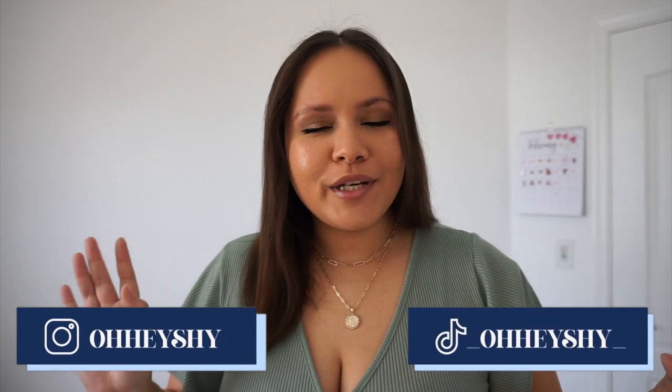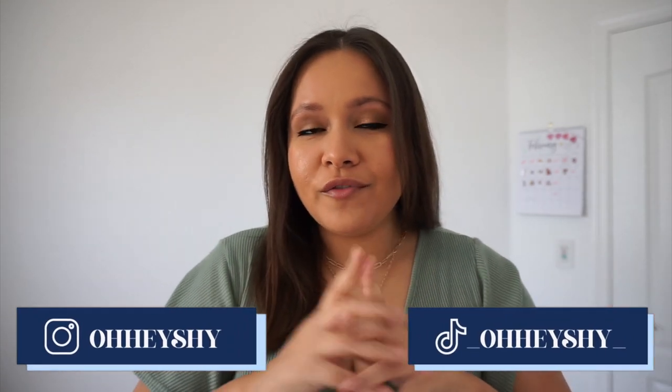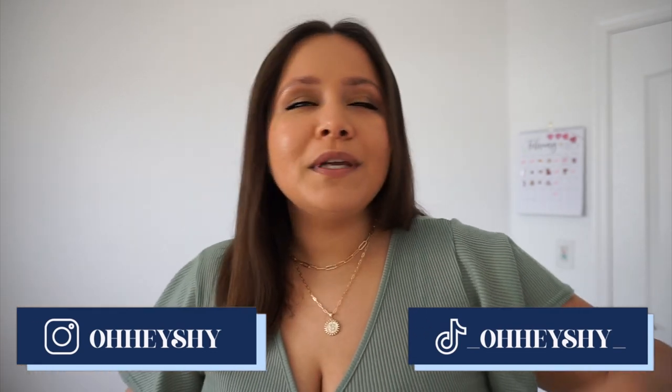Welcome, or welcome back to my channel. My name is Shy and for today's video we are doing a little mini Shein haul. I'm going on vacation in about two weeks and I'm gonna film a pack-with-me and travel vlog. I did need a couple of pieces — I was a little meh about buying new clothes because I am on a weight loss journey.